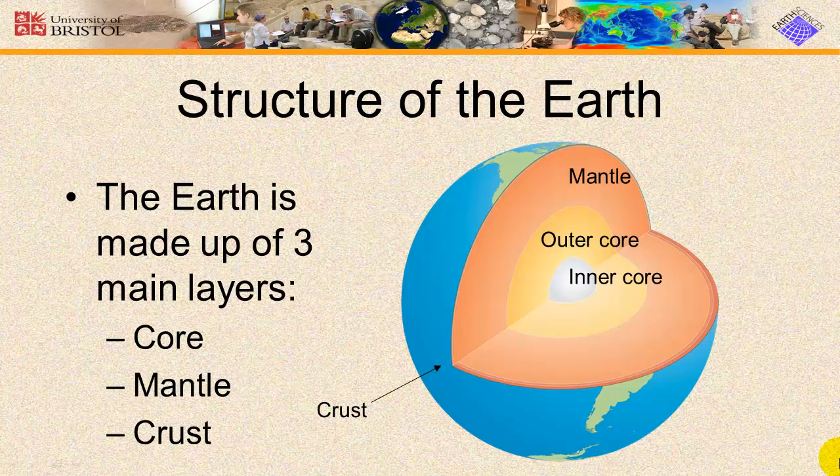The Earth is made up of three main layers: the core, a highly viscous mantle, and a solid outer crust. Working from the inside out, the inner core is primarily a solid sphere, about 1,220 kilometers in radius — that's about 760 miles.